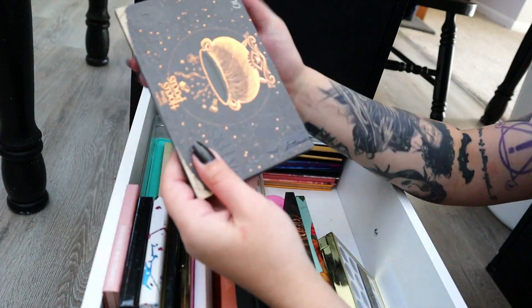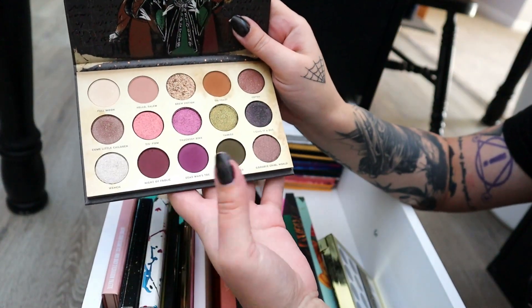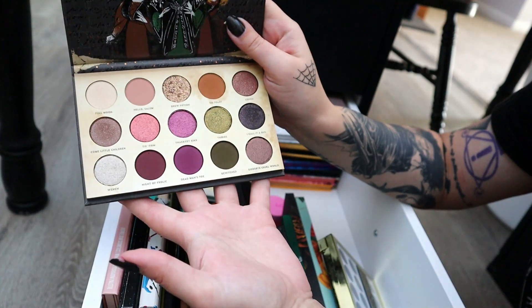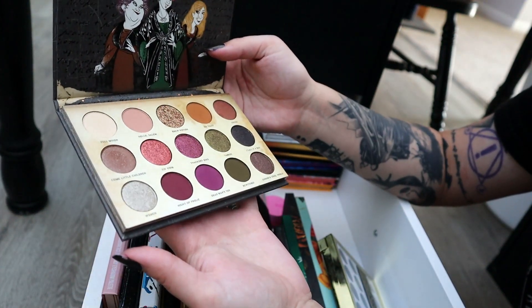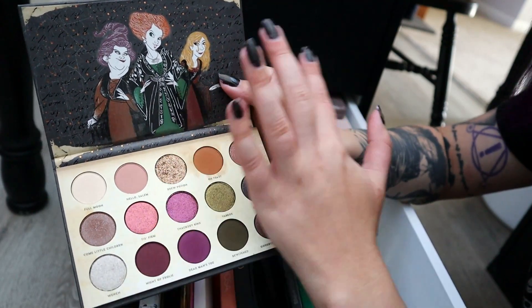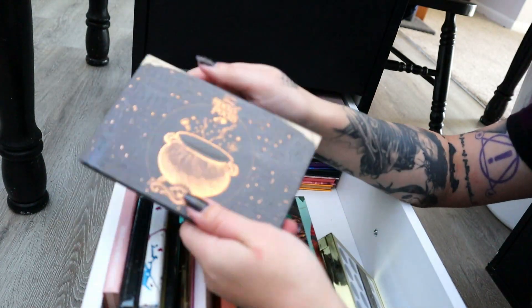Also shockingly, I'm going to declutter the Hocus Pocus palette from ColourPop. I just had trouble using the dark green shade in here and I haven't touched it since I reviewed it — I used it once. If this was like a more realistic art style I think I would have kept it forever, but I don't really like the cartoony thing, so it's going to go.